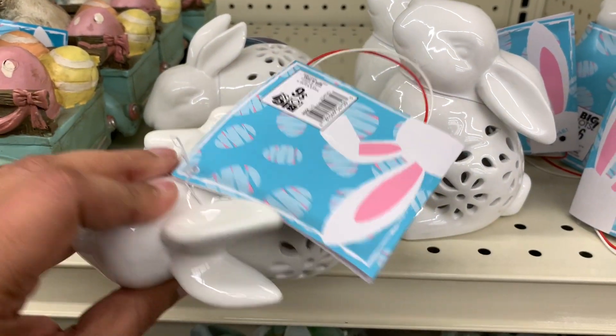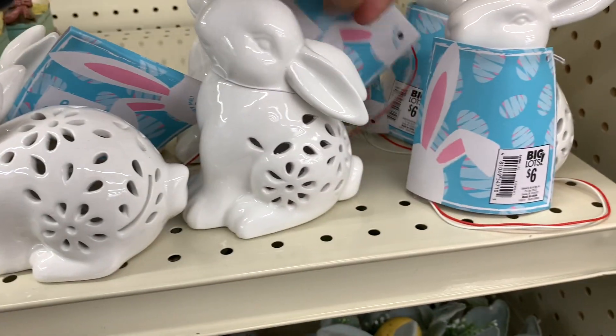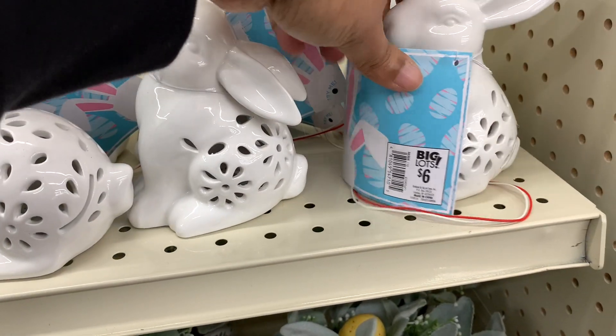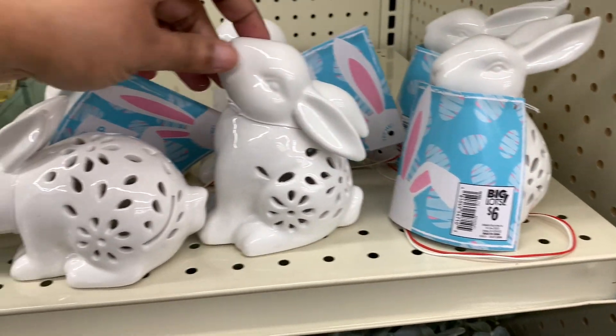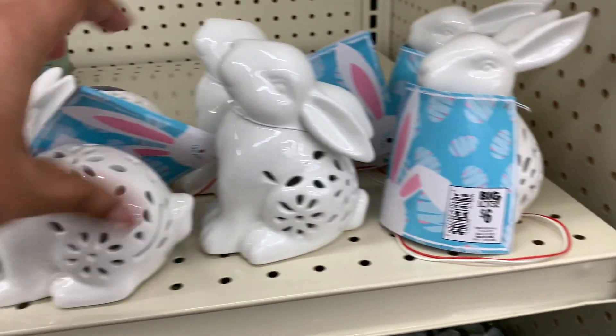Here are these little bunnies — do they light up? I think they do. That one doesn't. They're not lighting up right now, but they do light up. They have one sitting like this and then this one. $6.